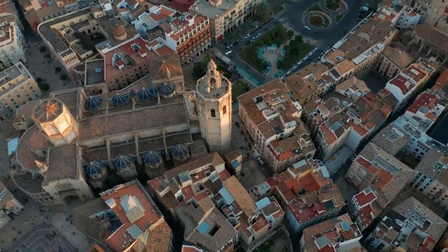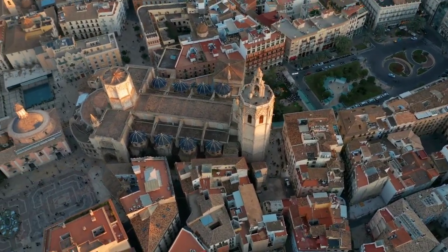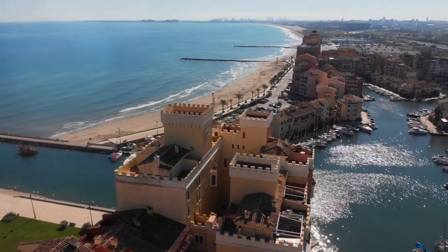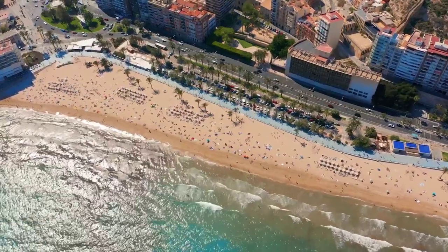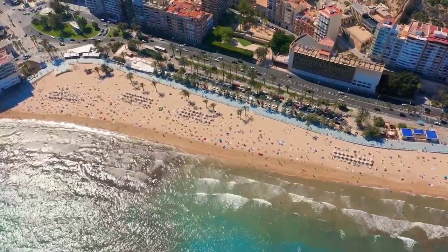Welcome fellow travelers. Valencia is a beautiful city. Have you ever thought about where you could find a place that combines history, modernity, and a lot of life? You don't need to look any further. Valencia is full of wonders just waiting to be found.